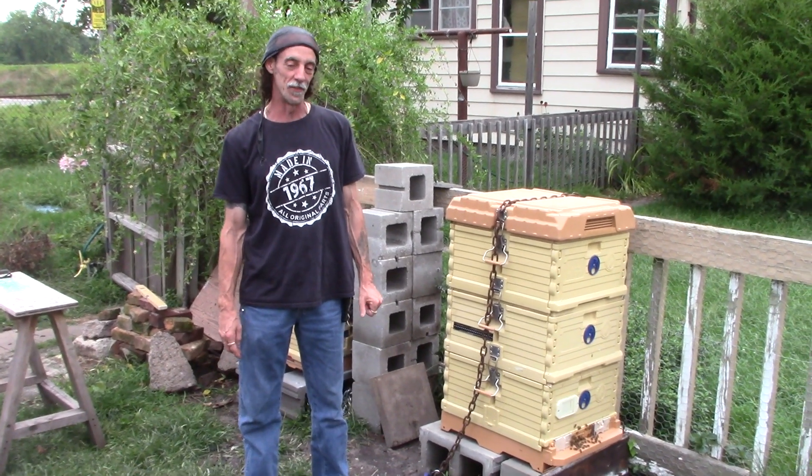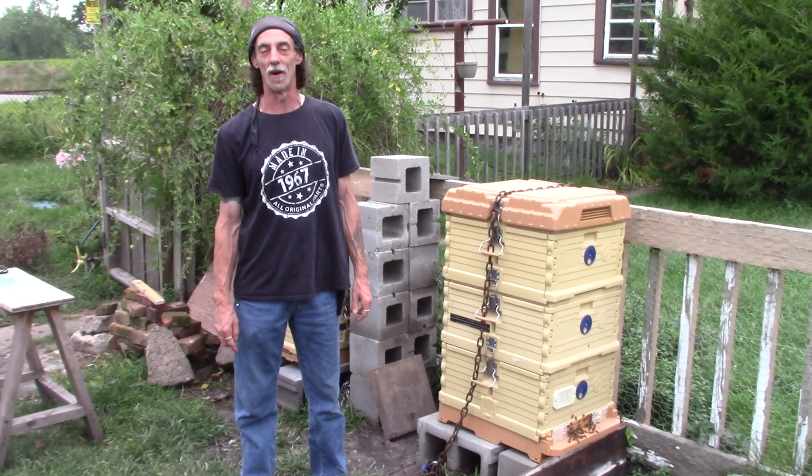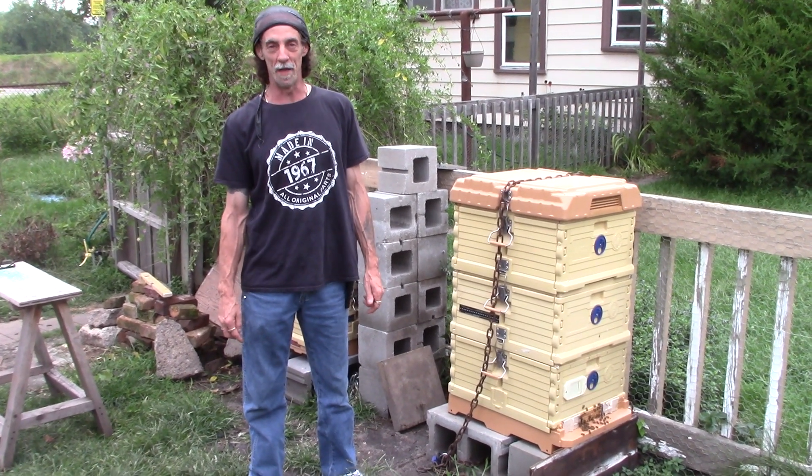Hi, my name is Greg Vail. I'm here in Cedar Rapids, Iowa, and today I'd like to talk to you about Russian bees and Apimaye beehives.